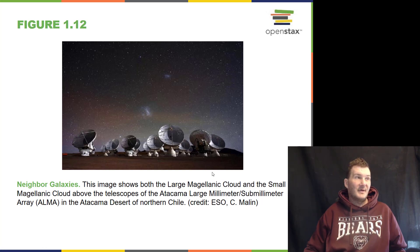Looking at neighborhood galaxies, we have some nearby ones called the Large Magellanic and the Small Magellanic Clouds. And this is a radio telescope array in the desert of Atacama, Chile.